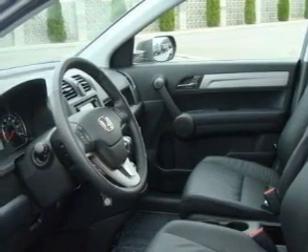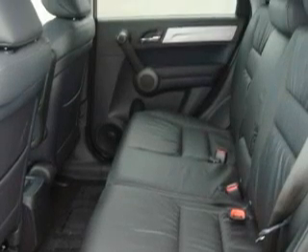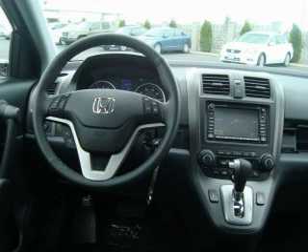Its top features include a sunroof, heated seats, a leather-wrapped steering wheel, a navigation system, cruise control, satellite radio, a traction control system, and an anti-lock braking system. And it's easy to see why this automobile is an excellent choice.